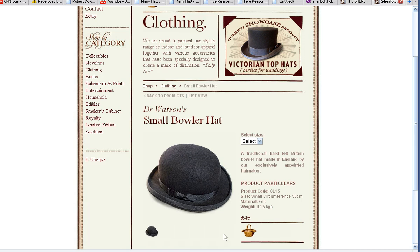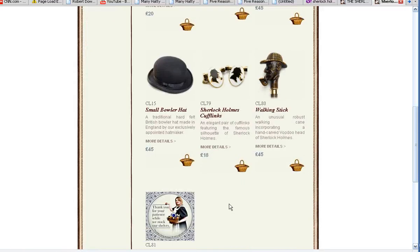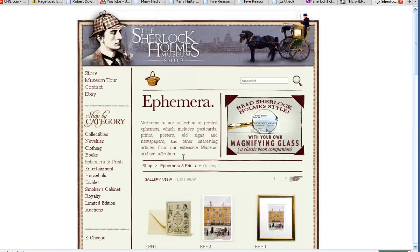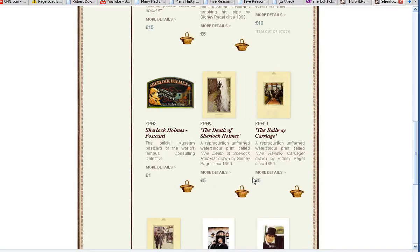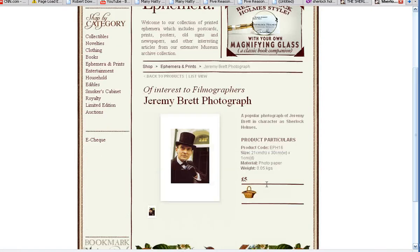Bowler hats were very popular in Victorian times. If we go back here, we can see some other interesting things they've got in the store — a walking stick with the Sherlock Holmes look, and this hat looks kind of interesting. They also sell prints of various sorts out of the museum store. A Sherlock Holmes postcard here looks very interesting. There's also a picture of Jeremy Brett — if you've been following PBS, Jeremy Brett played Sherlock Holmes. It was a very popular series, and he unfortunately passed away a few years ago.